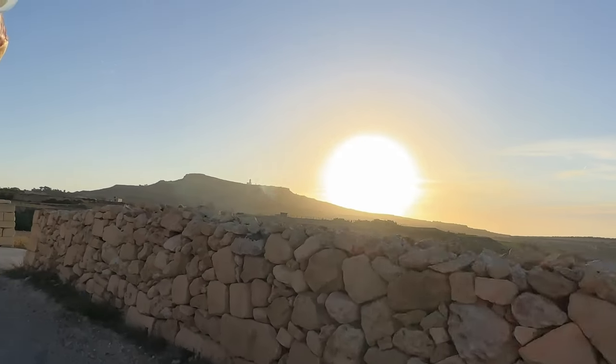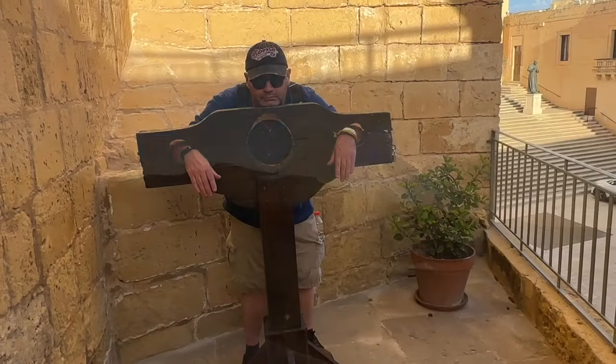Day three of our Malta adventure was going to be another big day out. We travelled on Thursday and it's now Saturday — we're knackered! Yesterday was a full-on day, amazing what we saw. Today we had a really late start out of bed, but we've got a bit of an exciting adventure because we're going to Gozo!